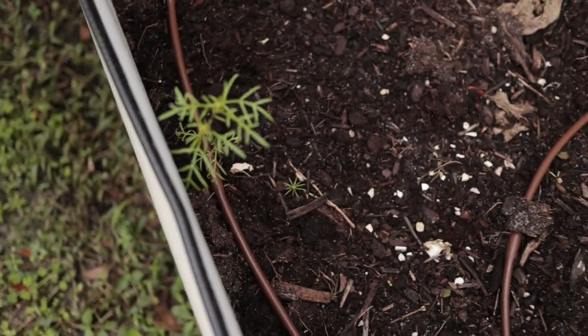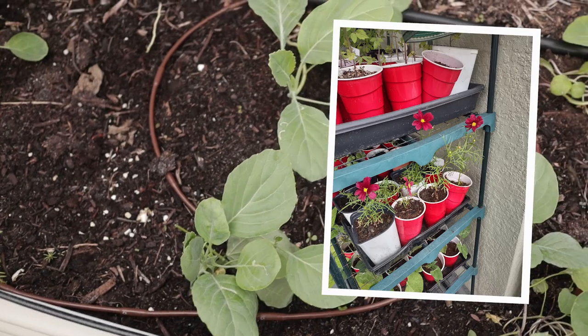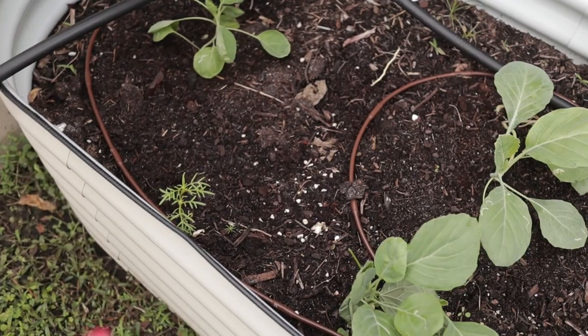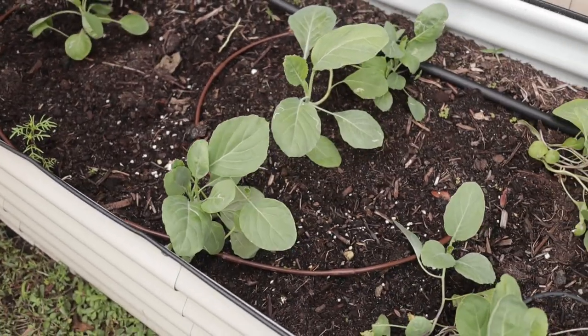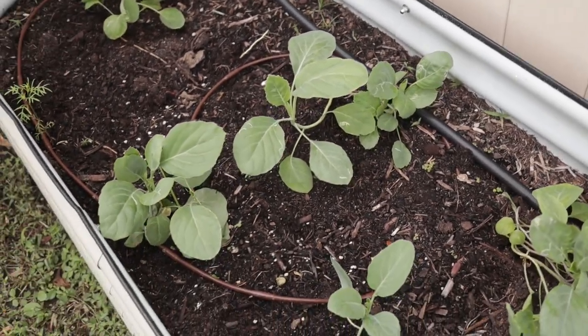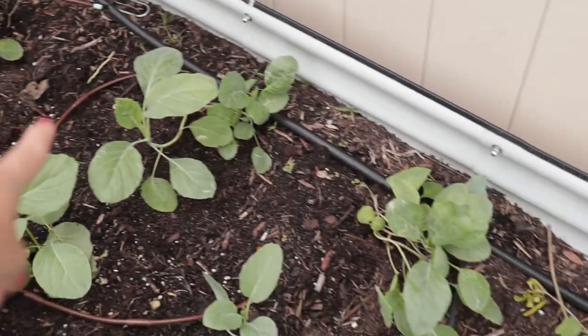I planted a little cosmos up in here — the same cosmos as the little pink ones I had flowering a couple weeks ago. I actually harvested some of those cosmos blooms and put them inside, and they lasted in a vase for about two weeks — great for arrangements.